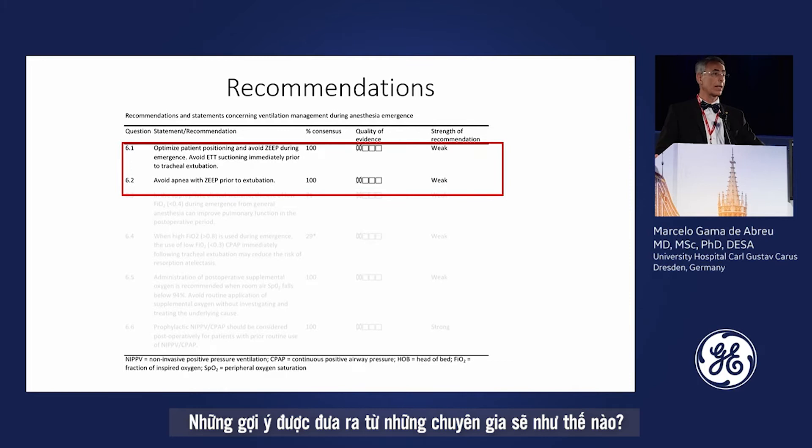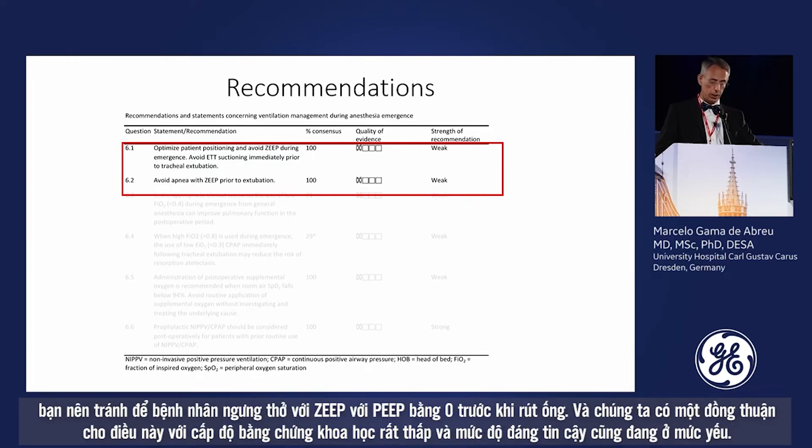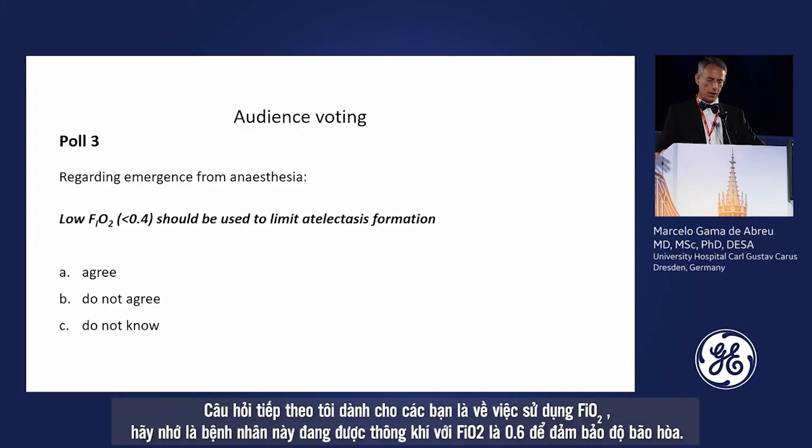Regarding the expert recommendations: first, on patient positioning, you should avoid supine position in this patient during emergence. You should also avoid suctioning of the endotracheal tube immediately prior to tracheal extubation, and avoid apnea with zero end-expiratory pressure prior to extubation. There was consensus on this recommendation, though the quality of evidence is very low and the recommendation strength is weak.